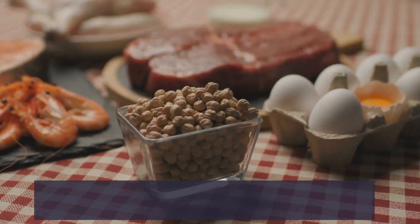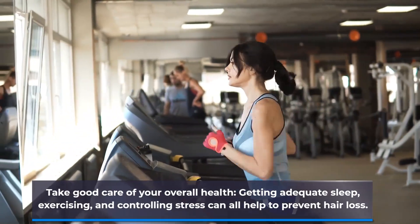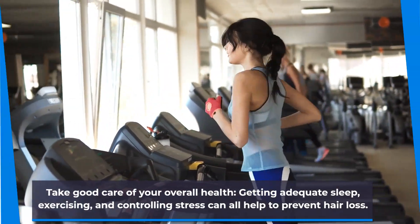A diet high in protein can help to strengthen your hair and stop hair loss, so make sure you get enough of it. Take good care of your overall health. Getting adequate sleep, exercising, and controlling stress can all help to prevent hair loss.